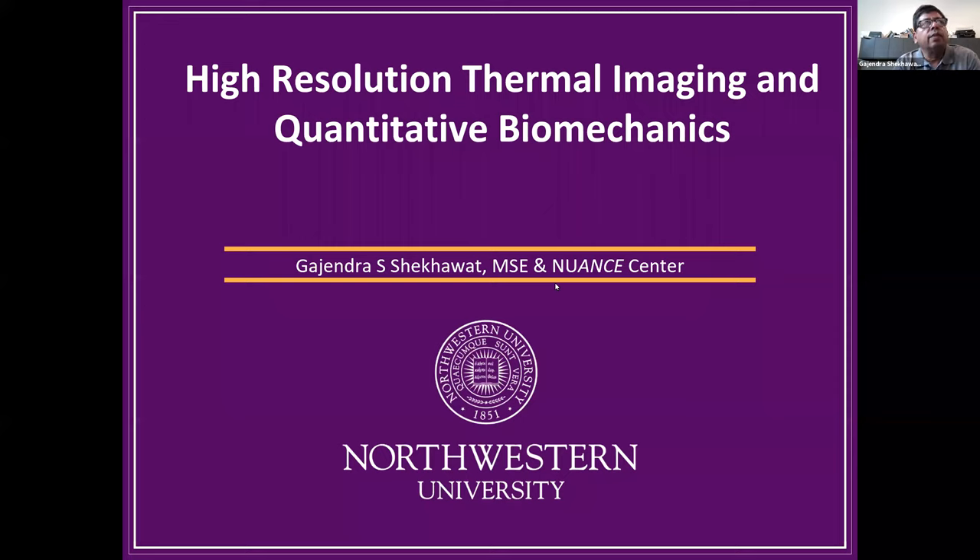Hi everyone, thanks for coming for a Nuances July tech talk. I'm going to hand it over to GS. If you have any questions please put them in the chat and we'll get to them at the end of the talk. Good morning everybody, thank you for joining. I'm managing the SPID scanning probe imaging center and I'm also doing a lot of research activities in probe detection, implementation, and development. I've been here since the beginning, we started with just a few pieces and have been building this for 20 years.